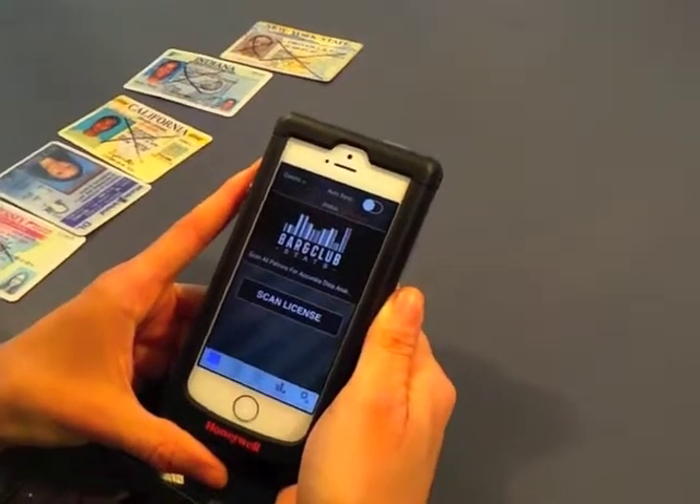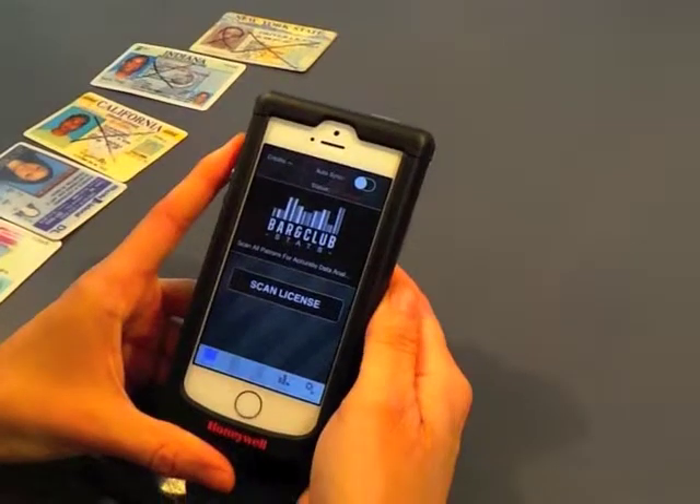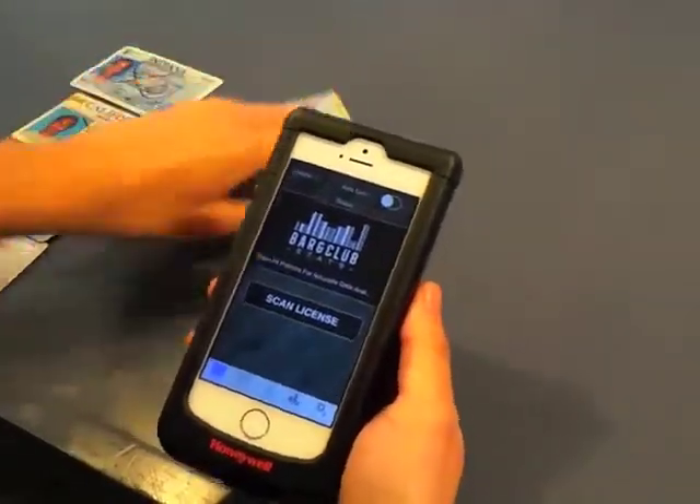This is our iPhone 5 based ID scanner. This is an attachment that goes around the iPhone. I'm going to scan a few IDs for you.